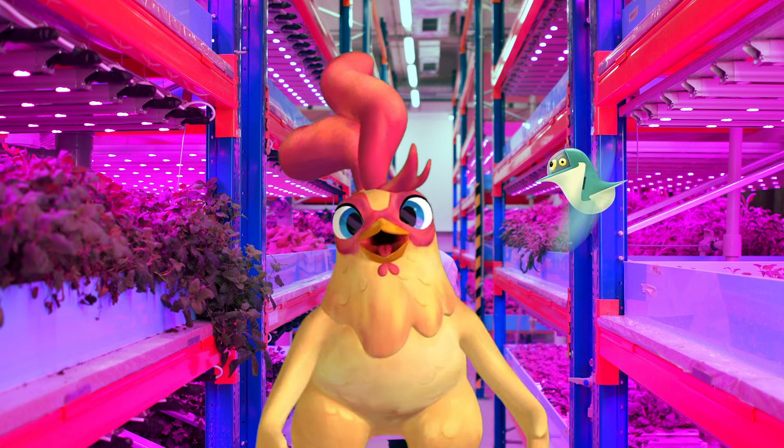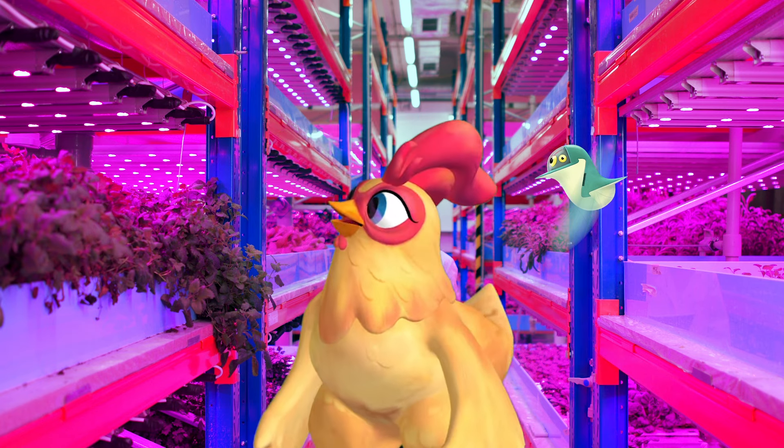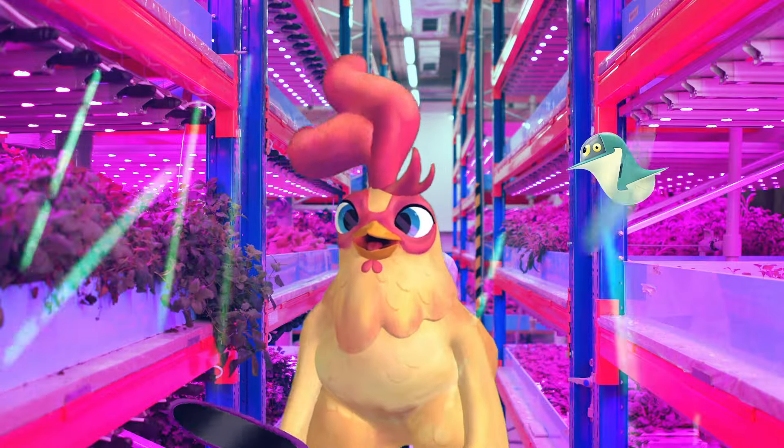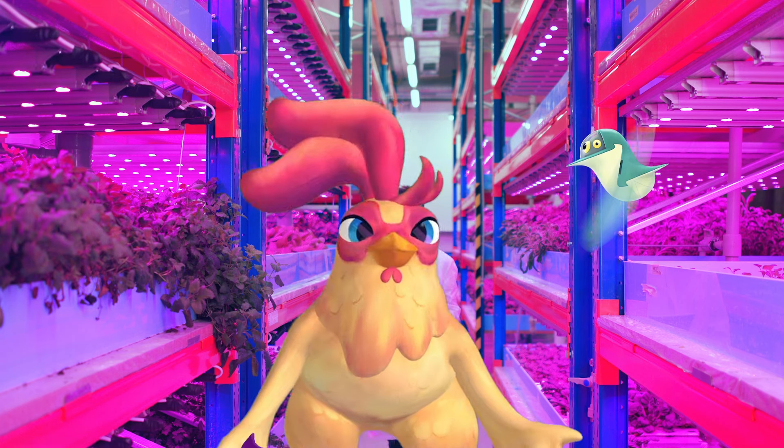So awesome to see how they all started out, especially when it looks so retro. Glad I packed these shades, cause the future of farming is bright! Goodnight!